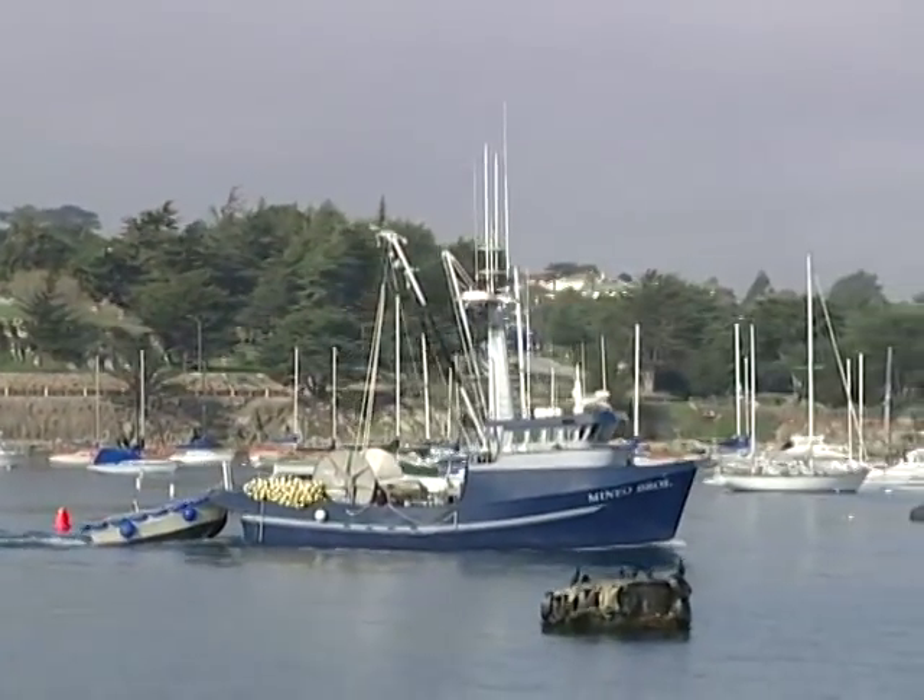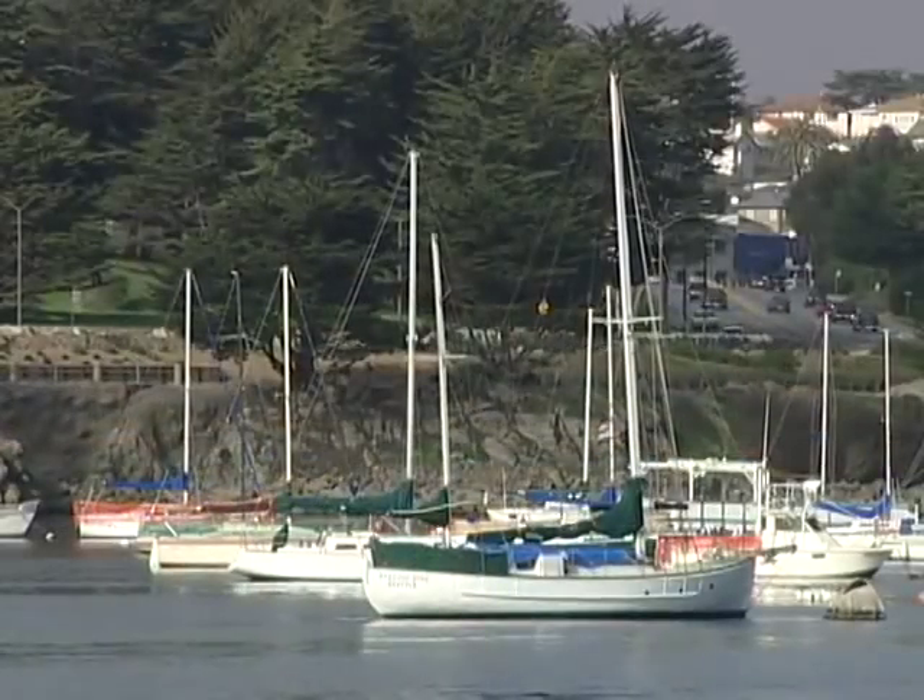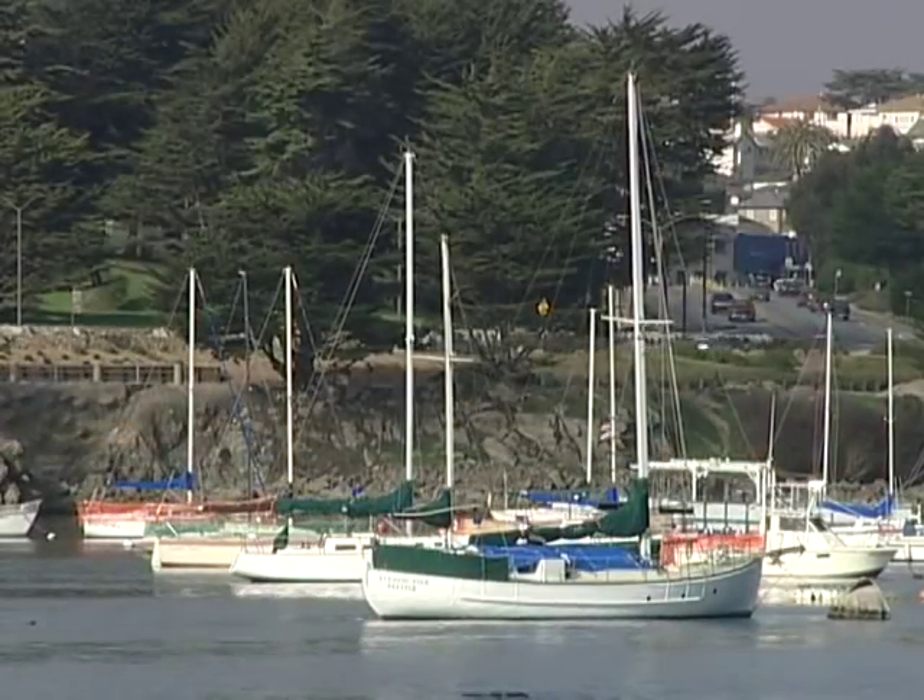Hi, welcome to Monterey's Cooking. I'm John Pisto, and behind me, folks, is beautiful Monterey Bay. Look at Fisherman's Wharf over here, some of our fishing boats. I am blessed to live in this place, believe me.